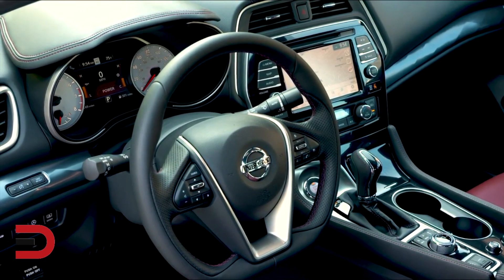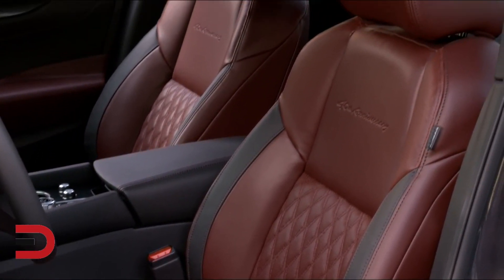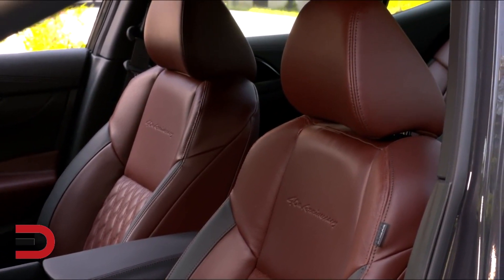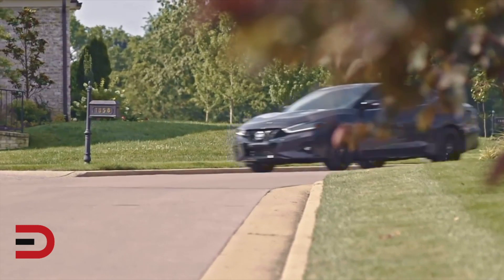Nissan is offering this 40th anniversary edition package on the SV, SR, and platinum models. This 40th edition Maxima's 300 horsepower 3.5 liter V6 comes with a CVT.